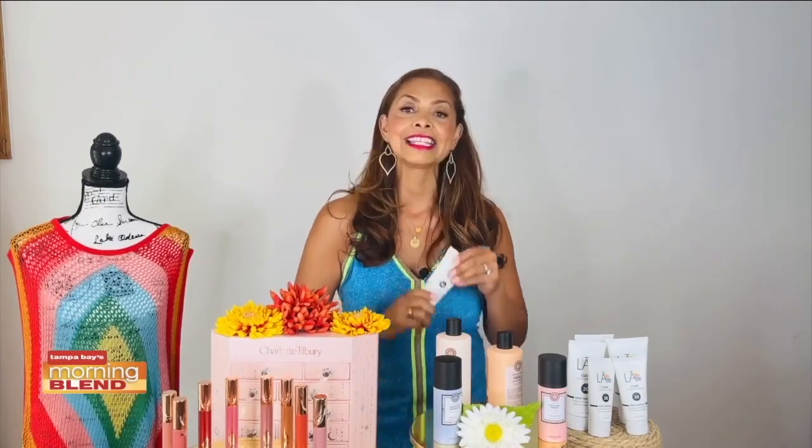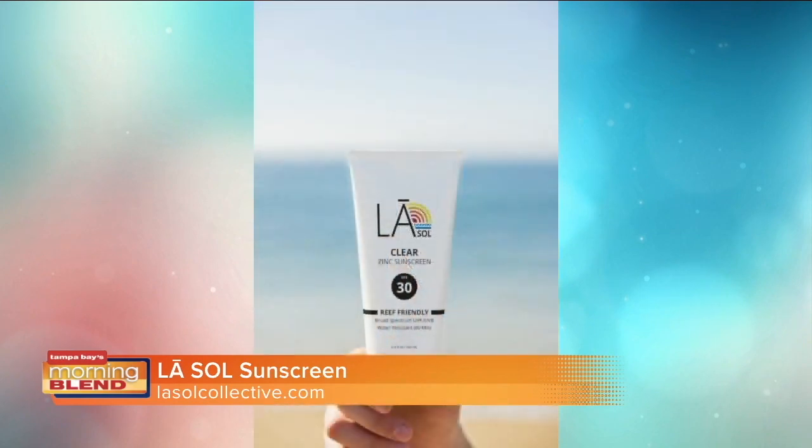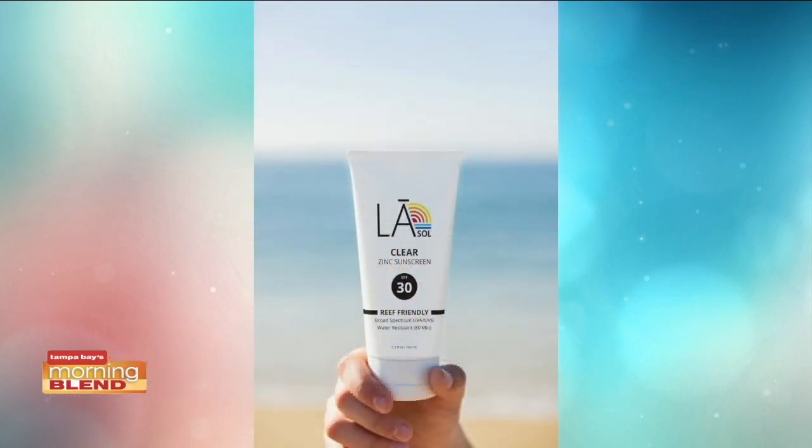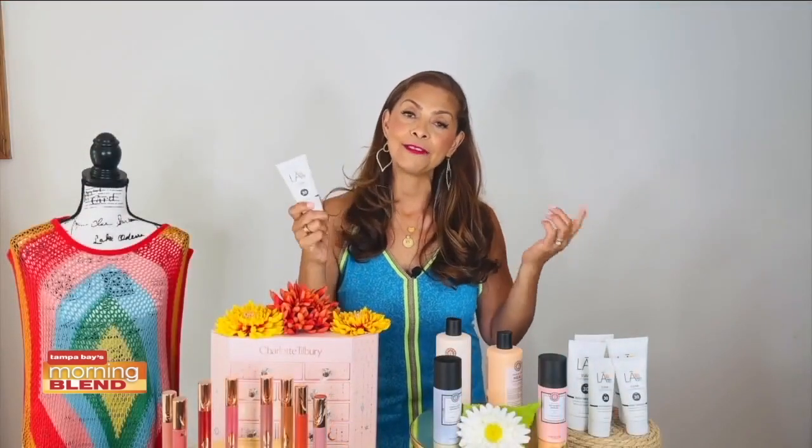The most important thing you can do this summer to protect your skin is use the right SPF. LaSol Mineral Sunscreen is the healthiest and safest SPF. The formula is clear, leaving no white cast. It's not greasy and it's water resistant, so it's great for swimming and playing sports. It's dermatologist recommended, safe for your body and for our oceans.